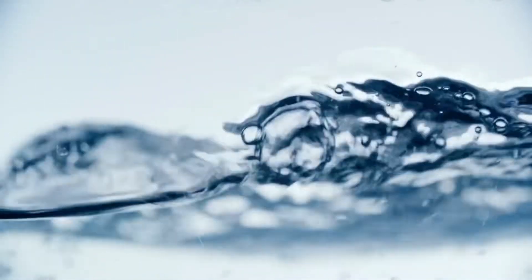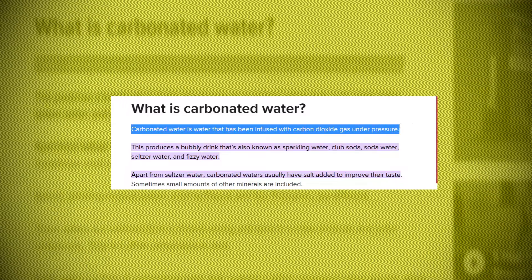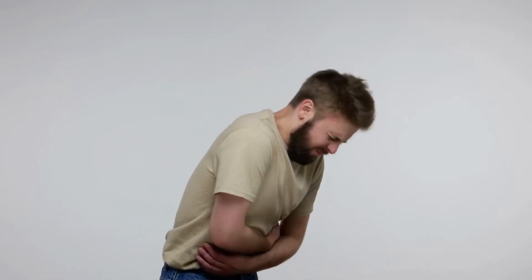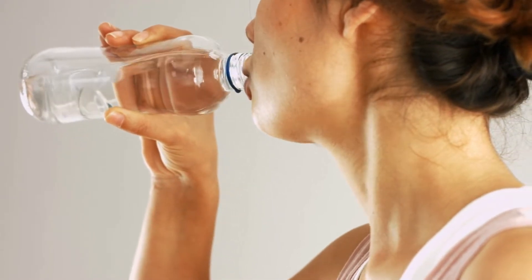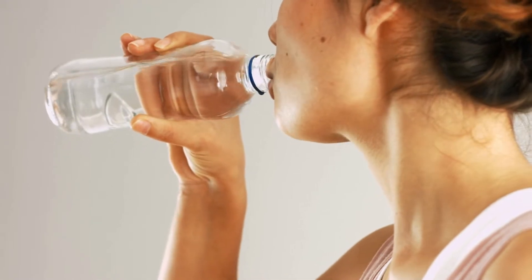First up on the ingredients list is carbonated water. Simply put, this is the base of all bubbly beverages. Its name is derived from its infusion of carbon dioxide gas to water under pressure. The most you have to worry about is a little bit of gas and bloating, depending on how your stomach is. Some studies claim that carbonated water might actually help you feel fuller than regular water. Either way, this doesn't seem like an ingredient that you should be focusing on too much.